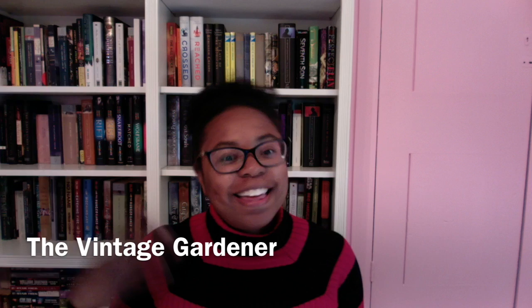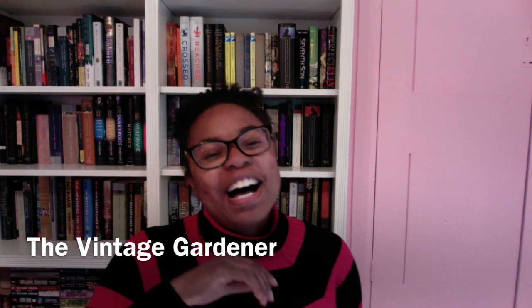Hey guys, it's Brooke from The Vintage Gardener. Welcome back to my channel. So I'm back in my study. I have two walls to do, so I'm probably gonna have to put some plastic over my computer setup, but I do like being in here. I like the color. I'm doing a different setup, which is why now you can see the bookcase directly behind me. That thing right there is actually a closet, and when I finish the room I'll do a video tour.